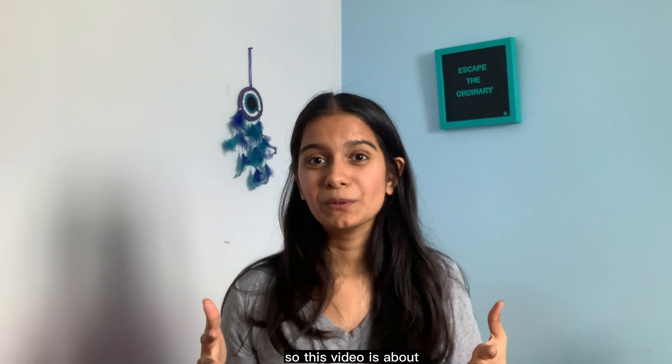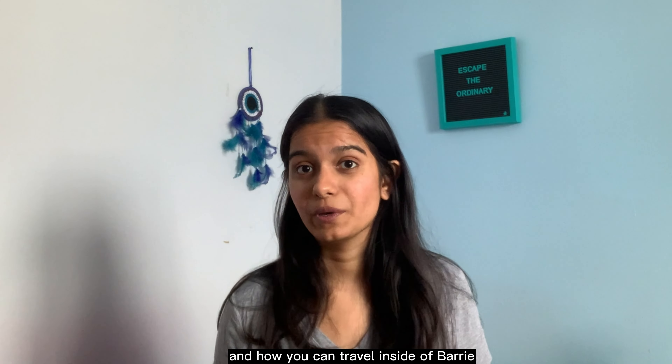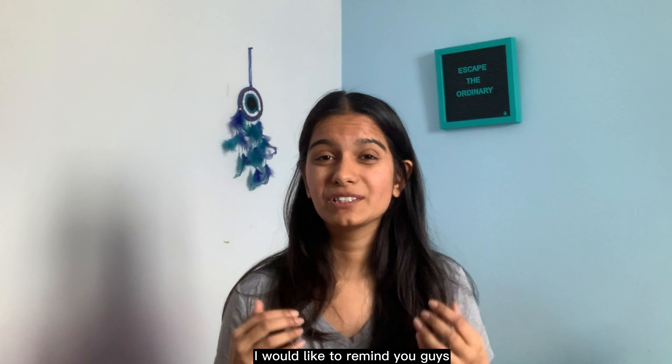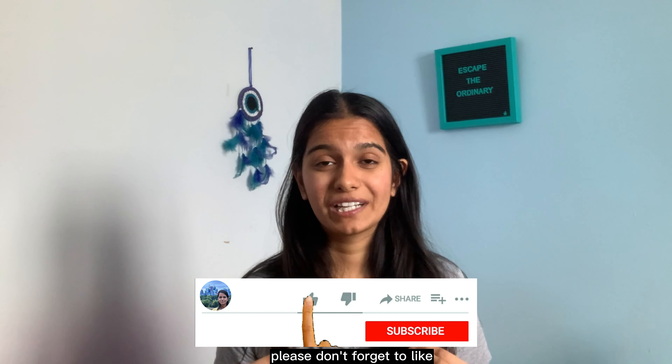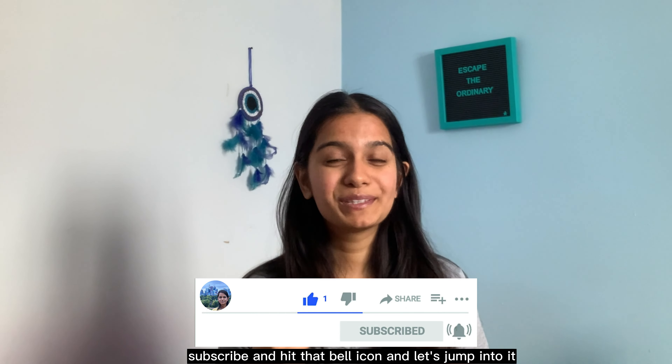So this video is about how you can travel outside of Barrie and how you can travel inside of Barrie. Before I start talking about it, please don't forget to like, subscribe, and hit that bell icon — and let's jump into it.